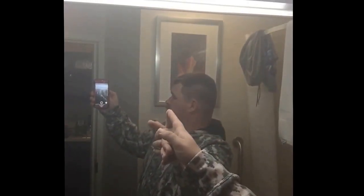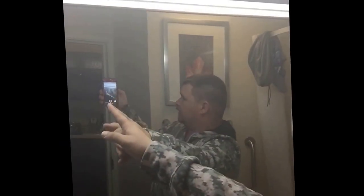The bathroom itself is pretty cool. It's got a big mirror — y'all are on YouTube right there. There's a shelf, the toilet is pretty nice, and then there's the shower.